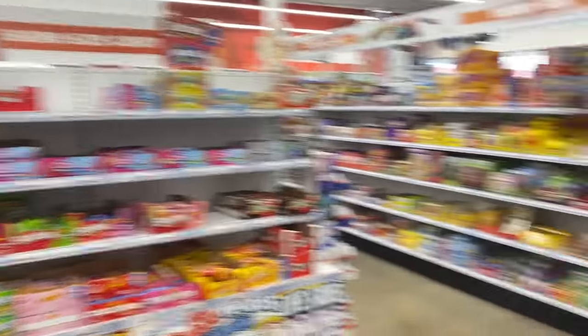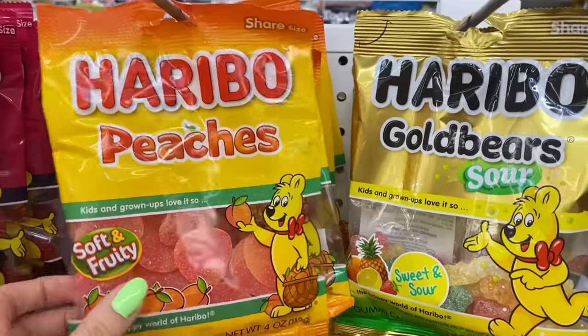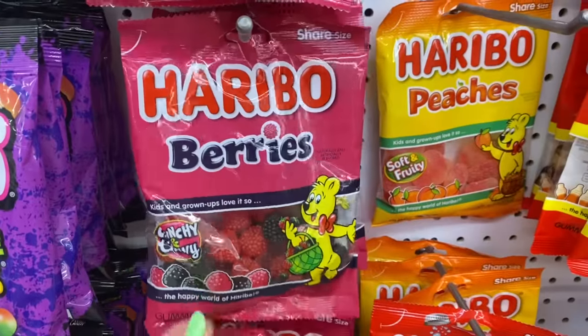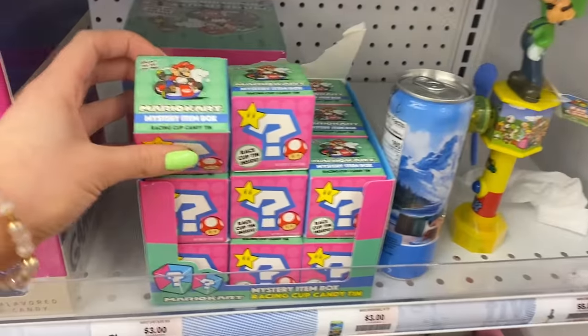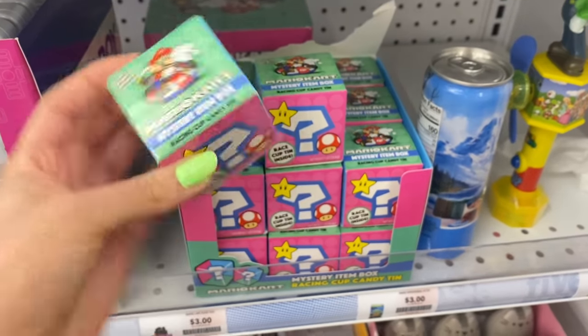We are literally entering the land of candy. Five Below has more candy than a candy store — it's insane. So we're going to look around and try something we've never tried before. There are so many gummies — my personal favorite are these peach ones, they're amazing. My brother loves these gummy raspberries, also really good. This entire wall is just tons of gummies. Oh — Mario Kart mystery item! Five Below has so many fun mystery packs.